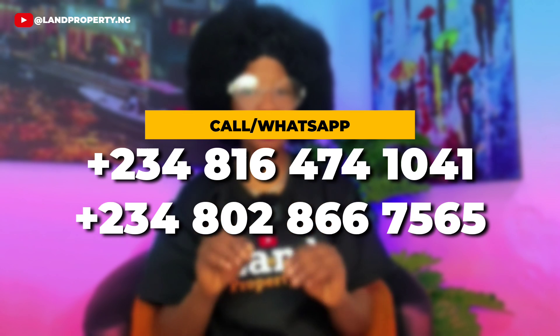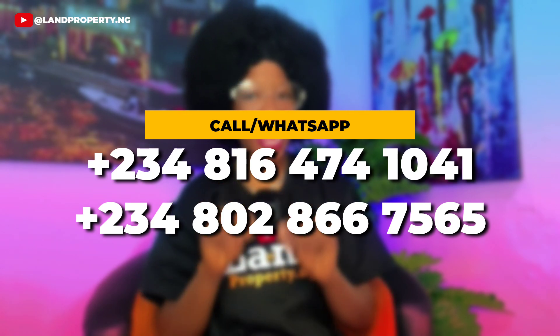Enjoy this offer at the prelaunch price before price increments, and own your piece of heaven in Tiwa Garden Phase 2. Don't just watch this video — act now.